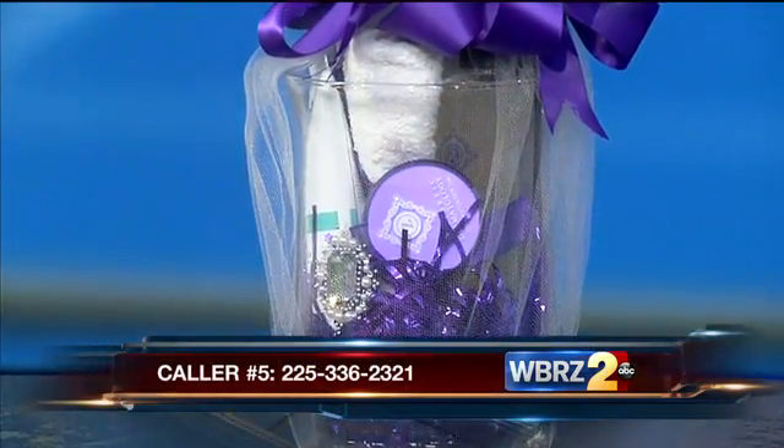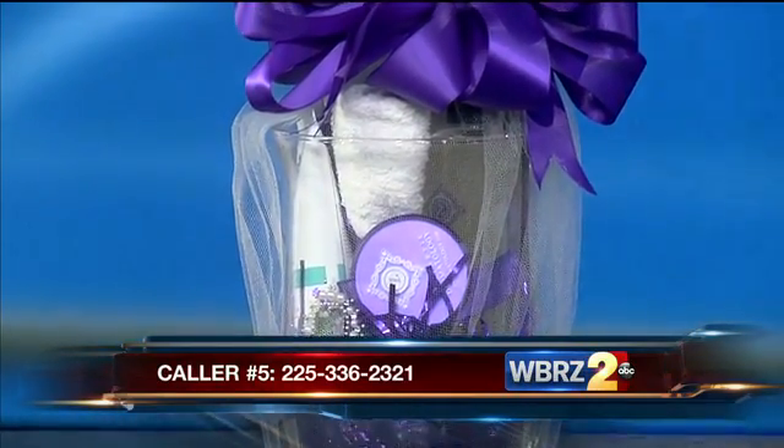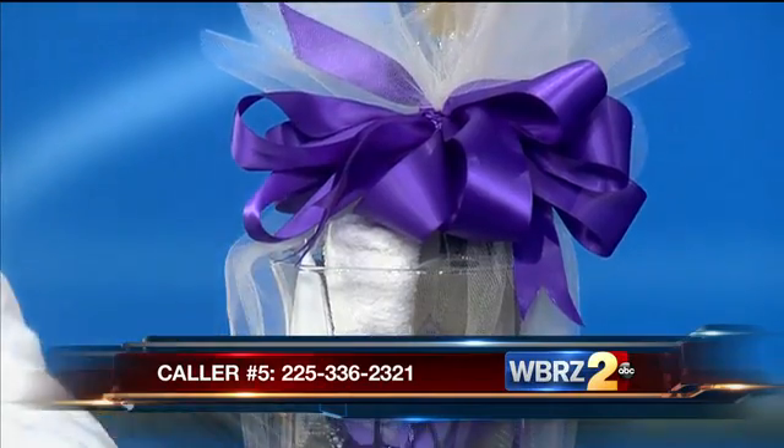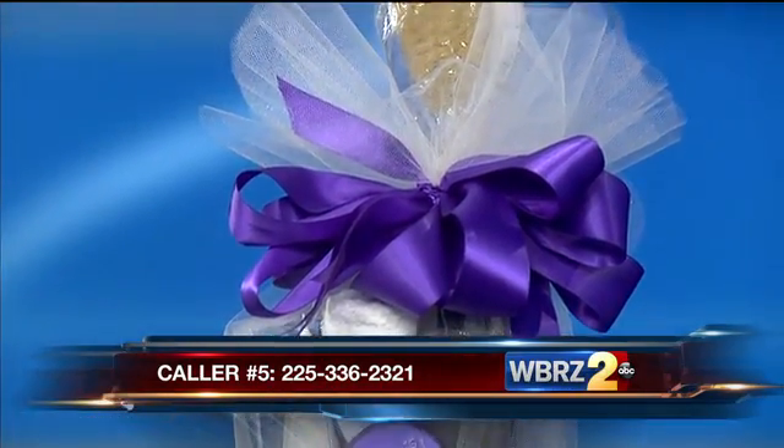We have a basket to give away today — for caller number five, call 336-2321. Caller number five wins. Rules are posted to our website at wbrz.com. You're watching WBRZ News 2 at 4. We'll be right back.